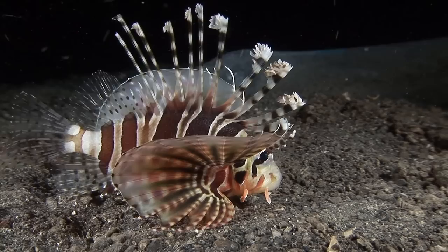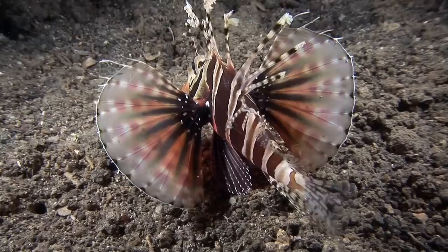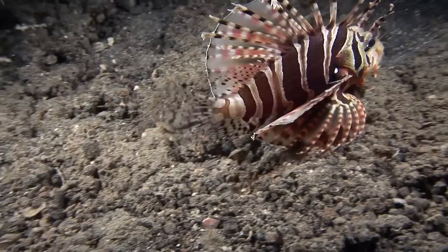Lionfishes are close relatives of scorpionfishes. Rather than camouflage, they bear a bold warning pattern to advertise their toxicity and confuse predators. Like scorpionfishes, they have venomous spines along their dorsal fin, but the venom glands are smaller, so their sting is generally less potent.